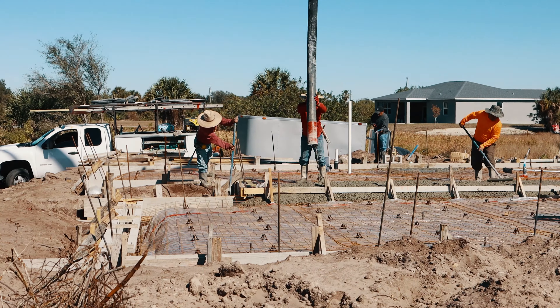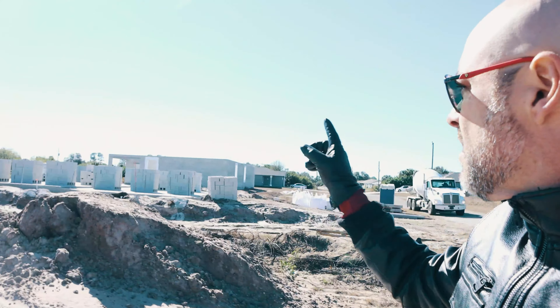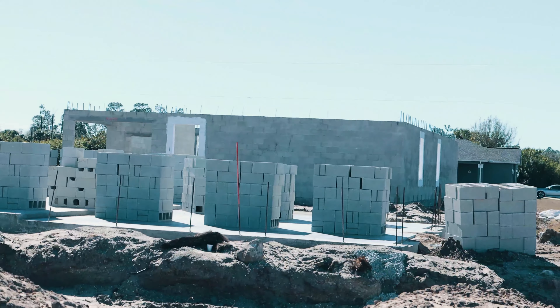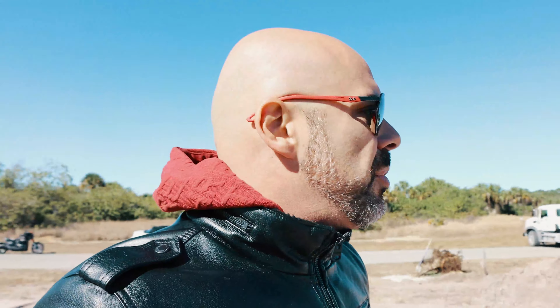Hey bosses, once again we are here in LaBelle, Florida, where we are checking the progress of construction. The houses that we are building here — those houses are more advanced. That one in the back already has all the walls. The other one has the blocks. The blocks are here to put in this one, and we are preparing the last details.